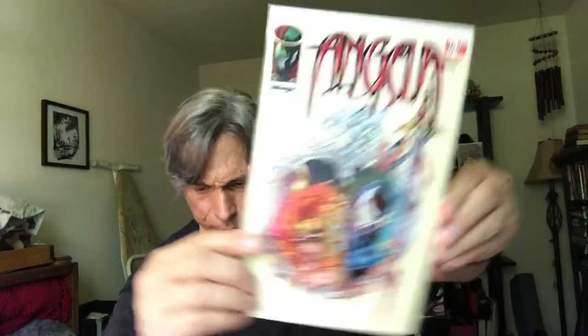Spinoff Angela — early days. This is the number two issue.